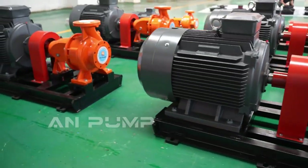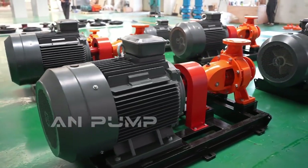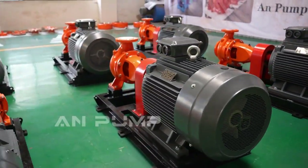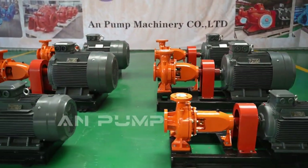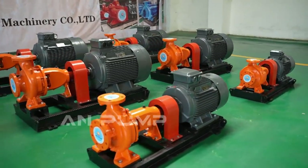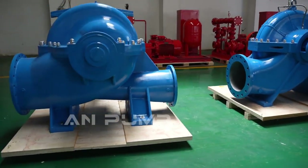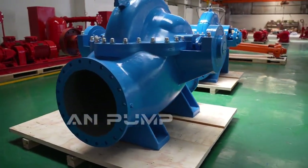The split case pump's horizontally split casing makes maintenance a breeze — you can get to those components without disconnecting everything. The impeller is supported on both sides for extra stability. Split case pumps are built for the long haul, often exceeding 85% efficiency, which means lower energy bills and minimal vibration leading to a longer lifespan.